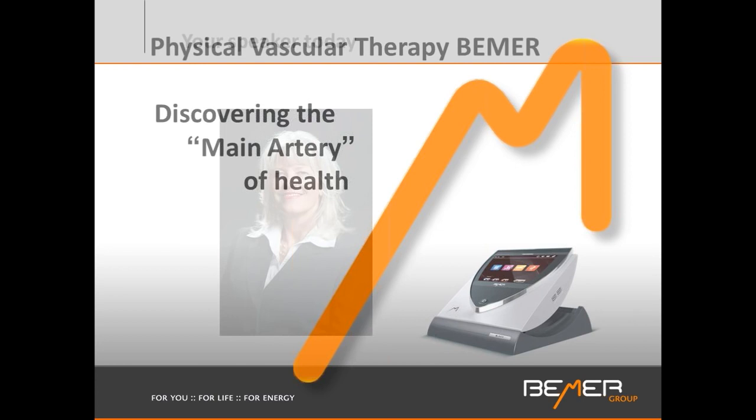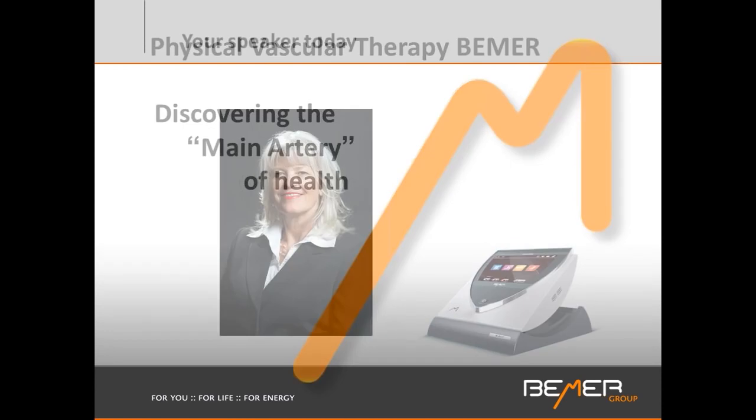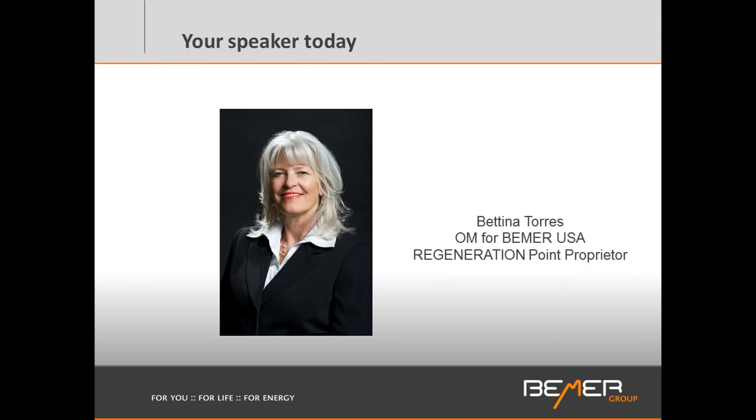Thank you very much for inviting me. I really do hope that all the information people receive tonight is of value to them — for the medical practitioners on the call, as well as all the other individuals who are interested in their health and looking for better options. My name is Bettina Torres. I'm an organizational manager for Beamer USA, and also the proprietor of Regeneration Point, a facility in Spokane, Washington, that I opened because of my really profound experiences with Beamer technology.